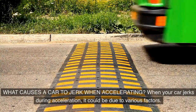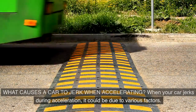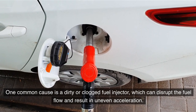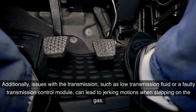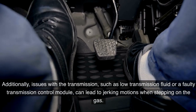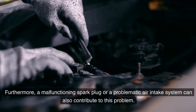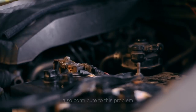What causes a car to jerk when accelerating? When your car jerks during acceleration, it could be due to various factors. One common cause is a dirty or clogged fuel injector, which can disrupt the fuel flow and result in uneven acceleration. Additionally, issues with the transmission — such as low transmission fluid or a faulty transmission control module — can lead to jerking motions. Furthermore, a malfunctioning spark plug or a problematic air intake system can also contribute to this problem.